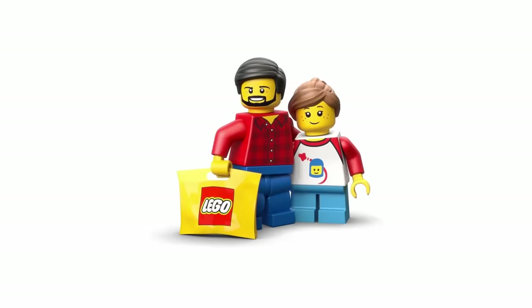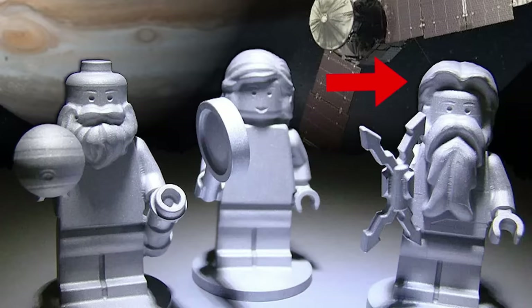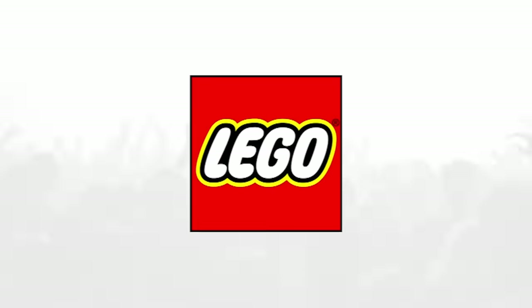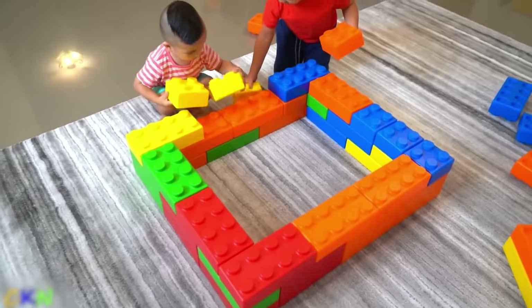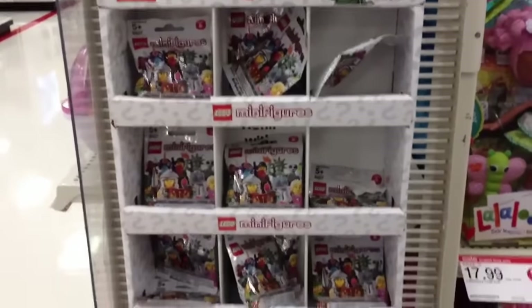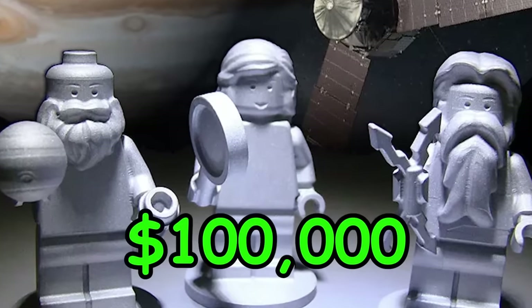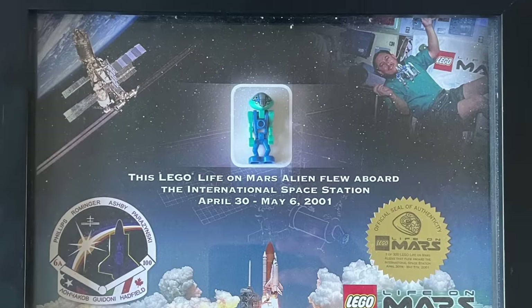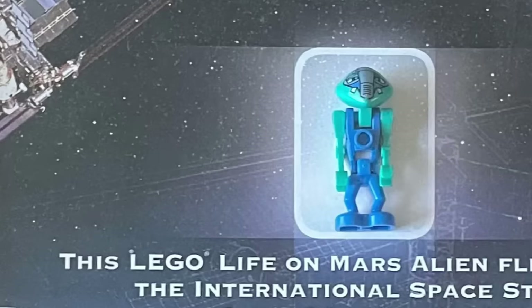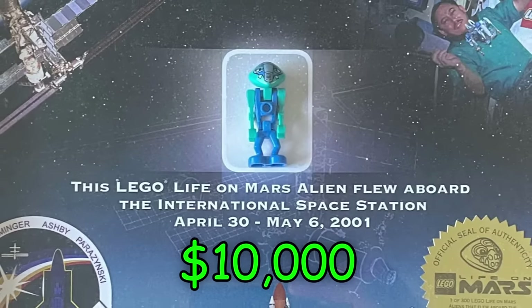This one is sort of a myth, but LEGO is said to have teamed up with NASA to send three gray LEGO minifigures of Roman gods Jupiter, Juno, and their astronomer friend Galileo to space as a way to promote LEGO. Those minifigures are now probably worth a few hundred thousand each. You could buy a less expensive version with this alien figurine that got flown to space as part of the Life on Mars promotion — but there are only around 300 of these, making them worth over $10,000 per piece.